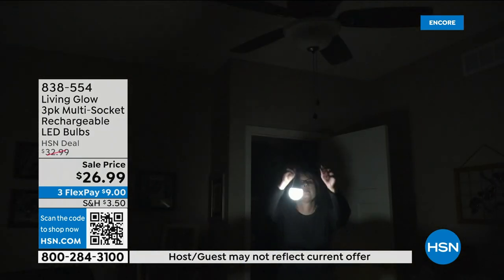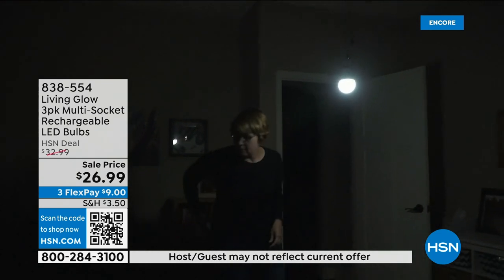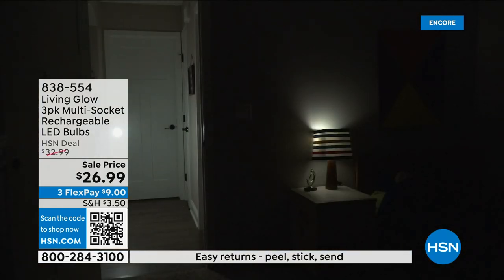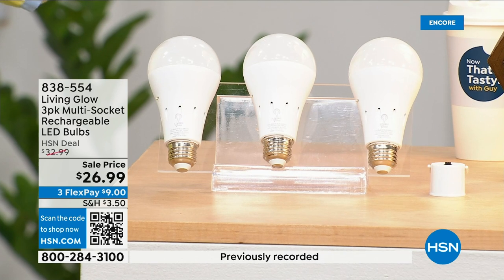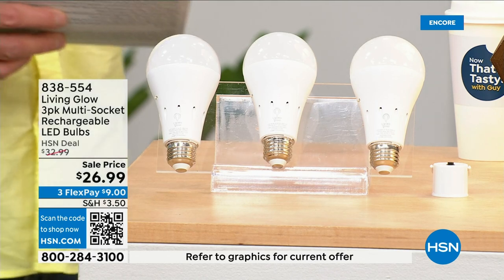That built-in battery means you will never be in the dark. Everybody gets a three-pack today. There's also a dimming switch so you can change the color from a bright light to a softer light. These are made by Living Glow — they came to HSN in 2019 and have sold over 2.5 million bulbs.